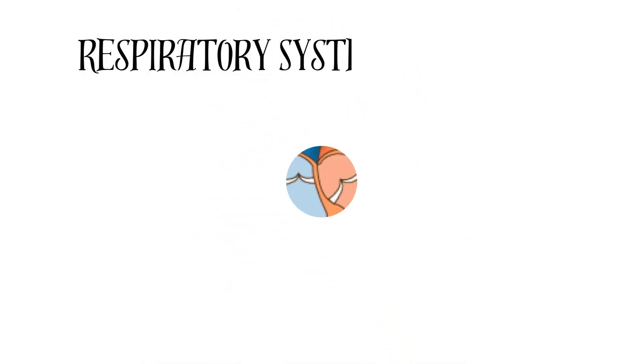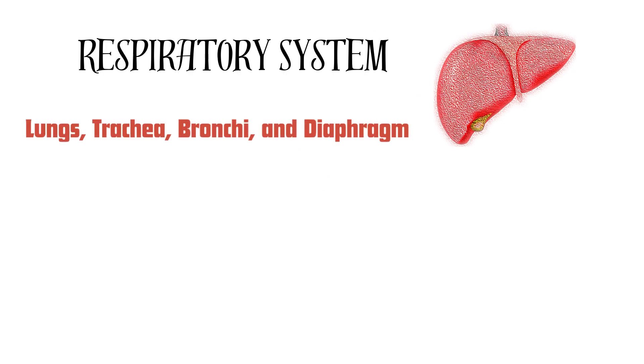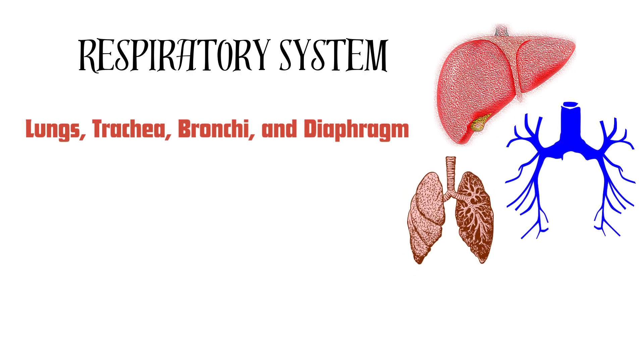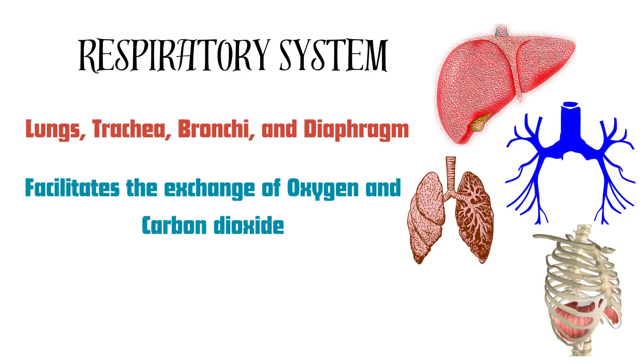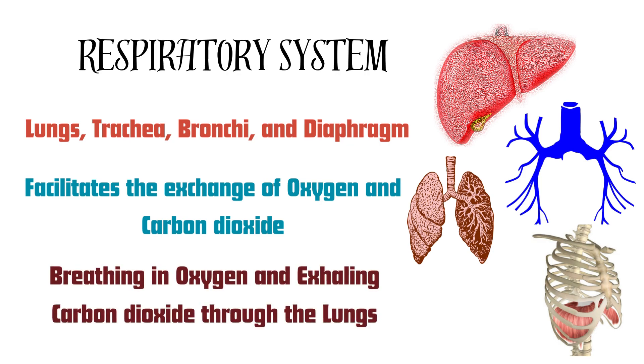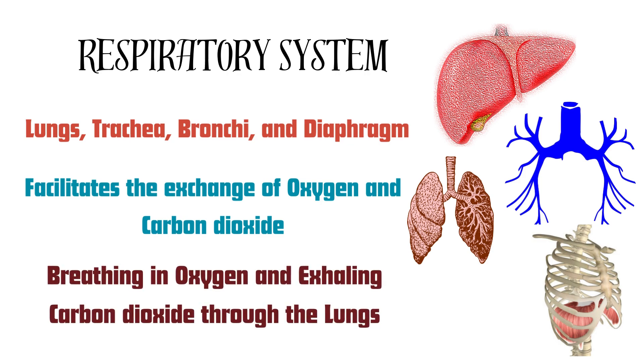The next is the respiratory system, which includes the lungs, trachea, bronchi, and diaphragm. The respiratory system facilitates the exchange of oxygen and carbon dioxide between the body and the environment, including breathing in oxygen and exhaling carbon dioxide through the lungs.